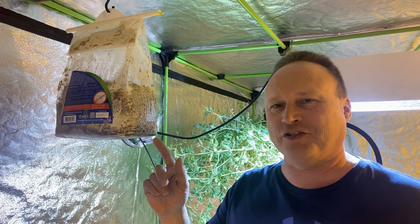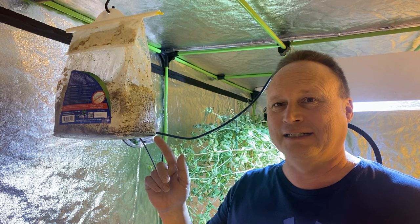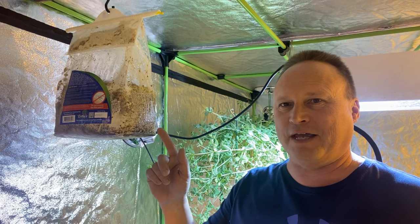If you were wondering why my vegetables are all growing so massively huge inside this tent, this is one of the major reasons why.